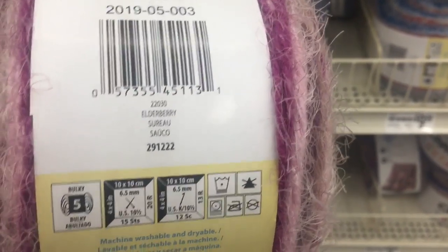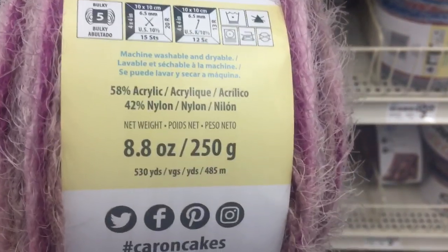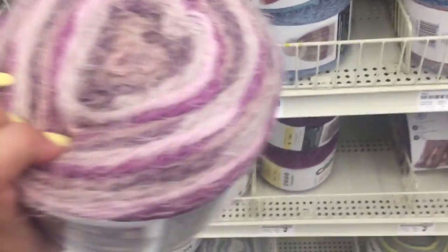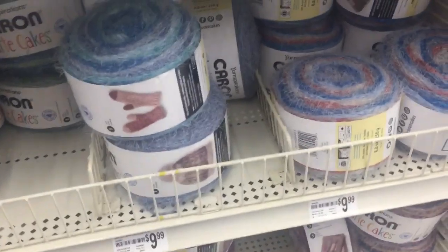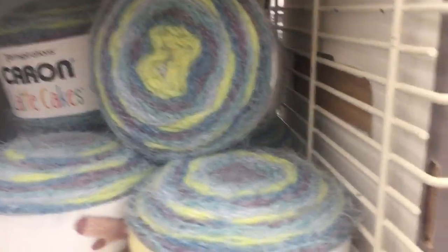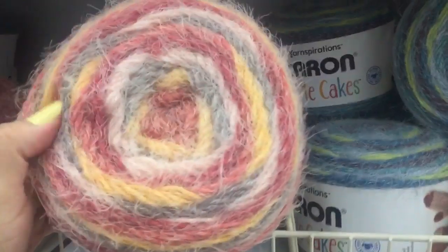So, Atterberry. Yeah, this is a size 5, 6.5 needle, 530 yards. Really pretty. So I'm not picking up any. This is not on my schedule. I know I can get 40% off it, but oh, I like this one too — this is absolutely beautiful. Look at that.